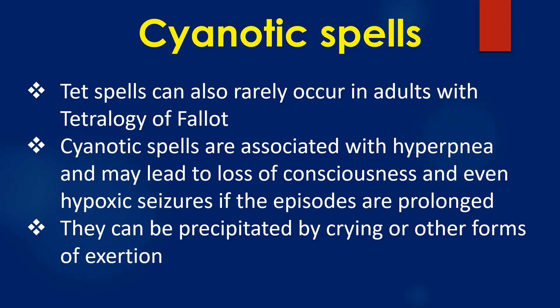Cyanotic spells are associated with hyperpnea and may lead to loss of consciousness and even hypoxic seizures if the episodes are prolonged. They can be precipitated by crying or other forms of exertion.